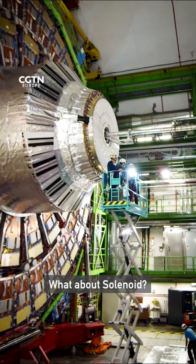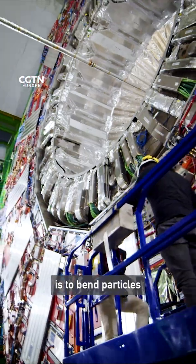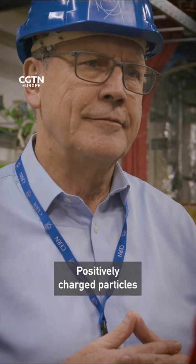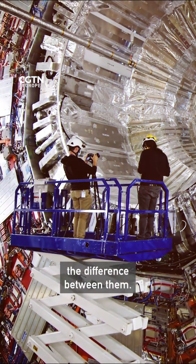What about solenoid? We have the most powerful solenoid magnet in the world. The point of the magnet is to bend particles as they come out of the collision. Positively charged particles and negatively charged particles will get bent in different directions, so we'll be able to tell the difference between them.